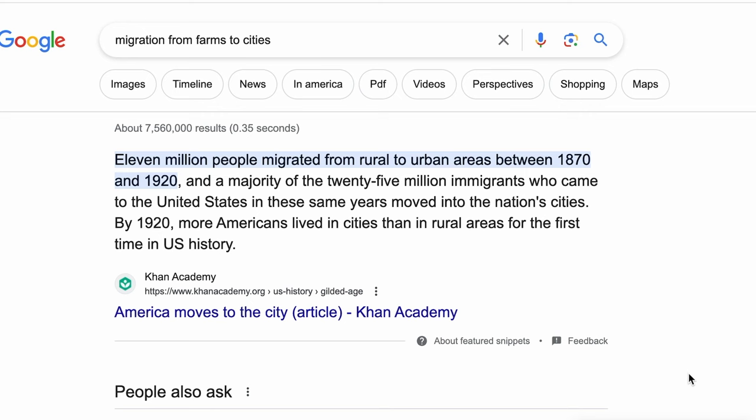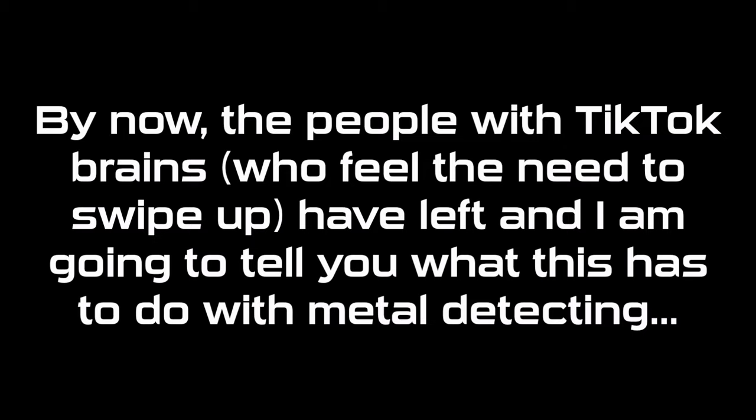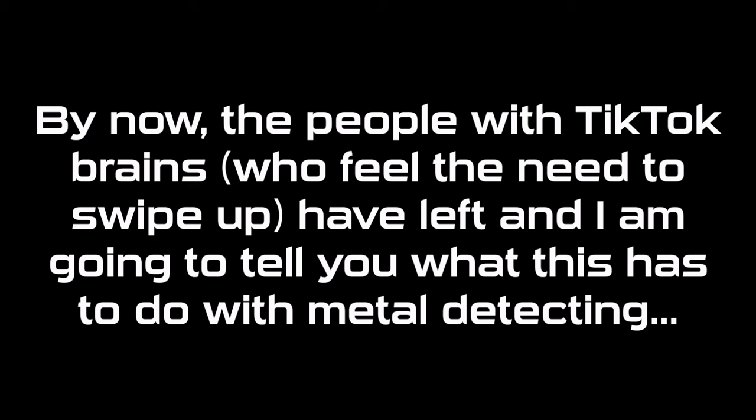That raises an important point. Between 1870 and 1920, 11 million people migrated from farms to urban areas in America. To find great stuff, you need to understand the movement of people.